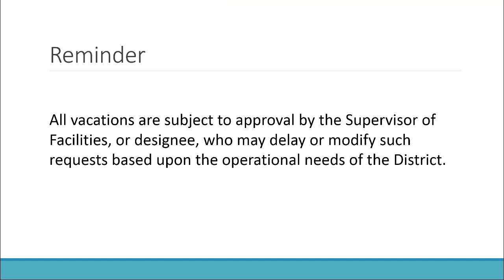And finally, just a quick reminder: all vacations are subject to approval by the supervisor of facilities, or designee, who may delay or modify such requests based upon the operational need of the district.